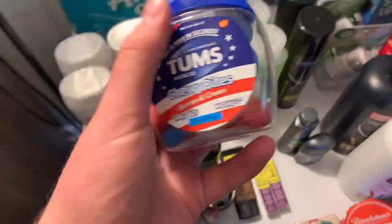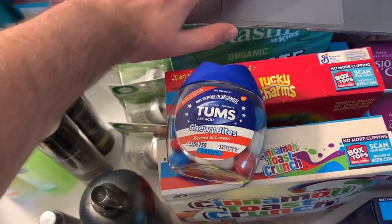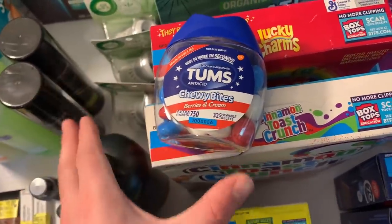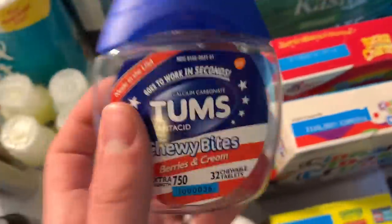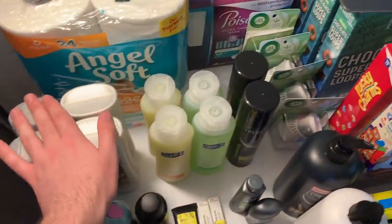The Tums Chewy Bites are $3.97. I used a $1 off coupon from 7/12 RetailMeNot, and Shopkick has $1.60 back for the Berries and Cream Chewy Bites, making them $1.37. For Tums I think that's good, and the overage from other deals helped cover the rest.